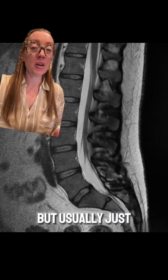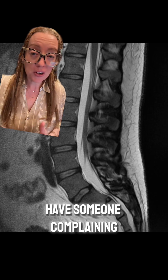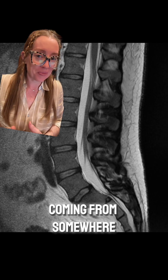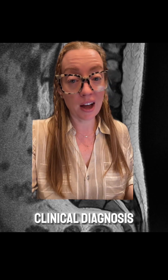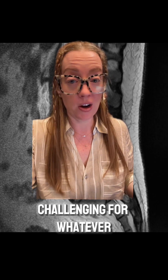Imaging is usually helpful, but mainly to exclude other diagnoses. If someone's lower back MRI is normal, the pain has to be coming from somewhere else. Imaging of the SI joint itself often doesn't help much because it can sometimes be normal too. This is often a clinical diagnosis, and for many clinicians, that can be challenging.